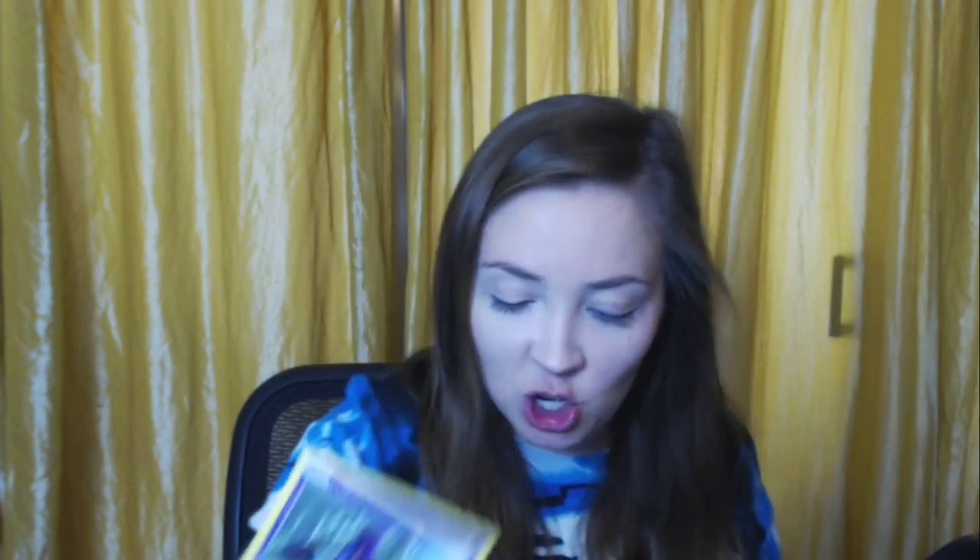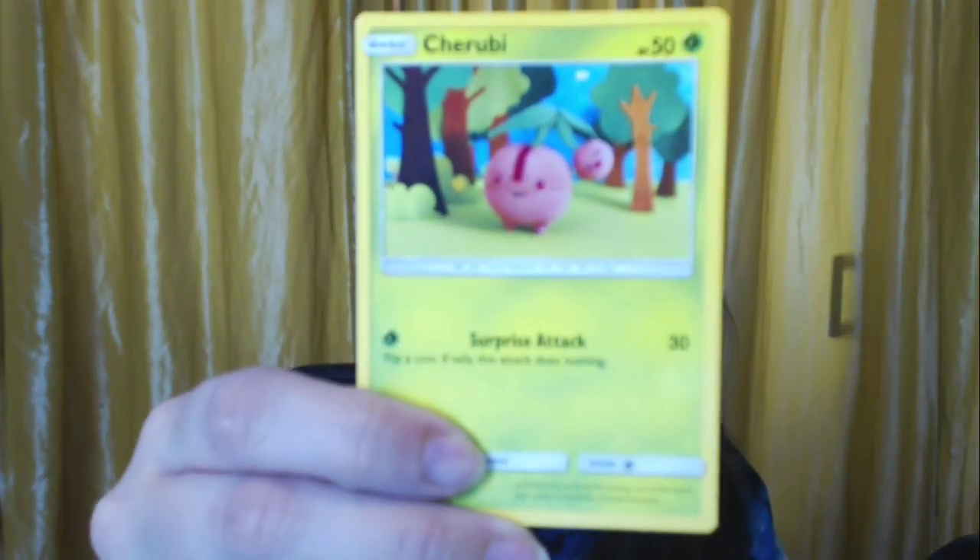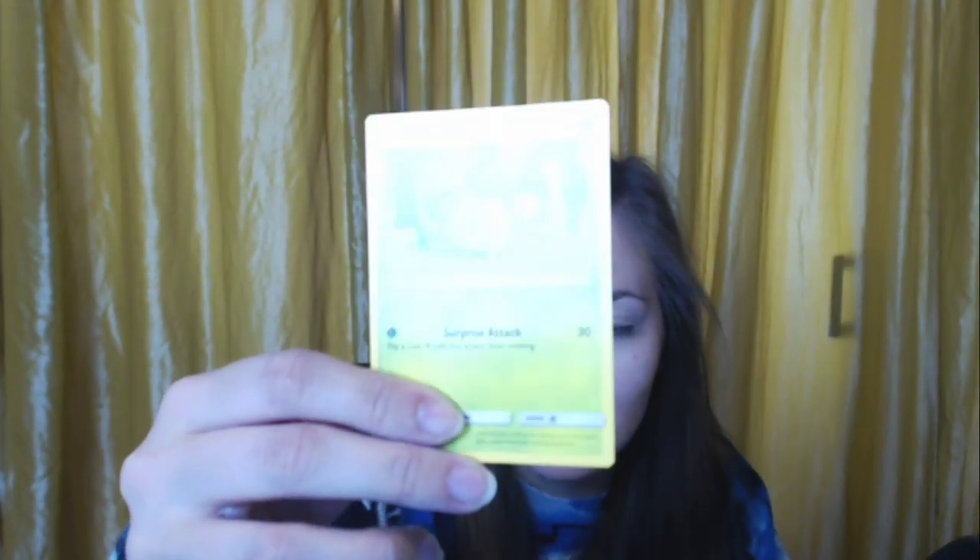A Hakamo-o again. A Minccino. A Weedle. Oh my god, a confident Cubone that is NOT crying about his mom — that's a miracle! A Salandit. Another horrified Feebas. A Swirlix. A holographic Oranguru — this one's going places compared to the others. An energy card. A Devoured Field stadium trainer card. A Haunter. A Snover. Another Glameow — I love Glameow!